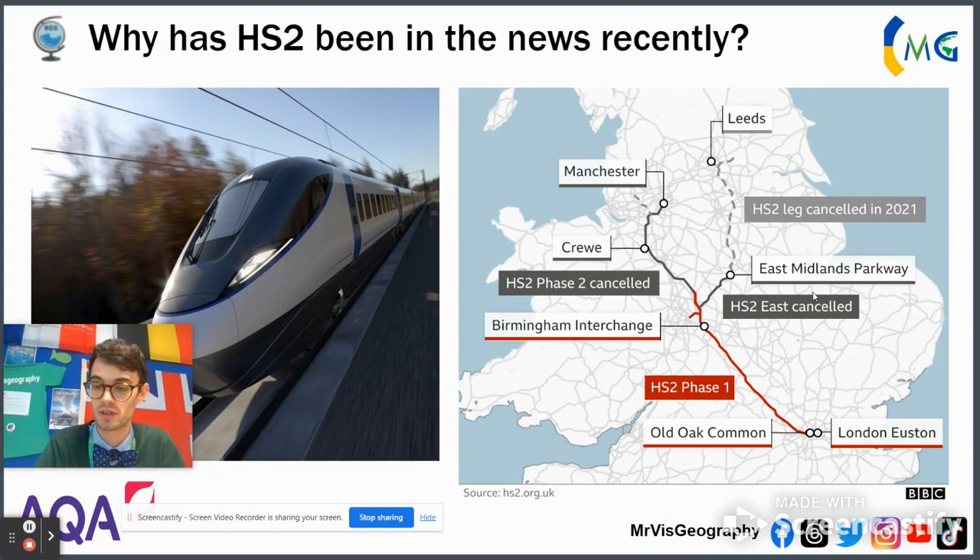This is how HS2 currently looks — not much of what it used to be. We're still going from London to Birmingham. Phase 1 is currently under construction and expected to be delivered. But they scrapped the leg to Leeds in 2021, and have now officially decided to scrap the leg to the East Midlands Parkway and Manchester, which is the second phase.